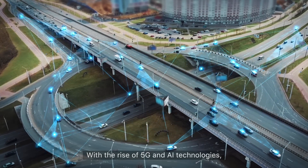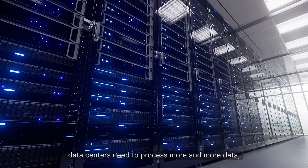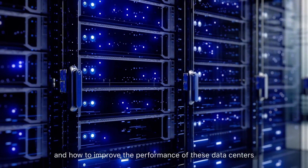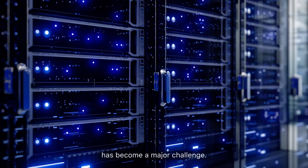With the rise of 5G and AI technologies, data centers need to process more and more data, and how to improve the performance of these data centers has become a major challenge.